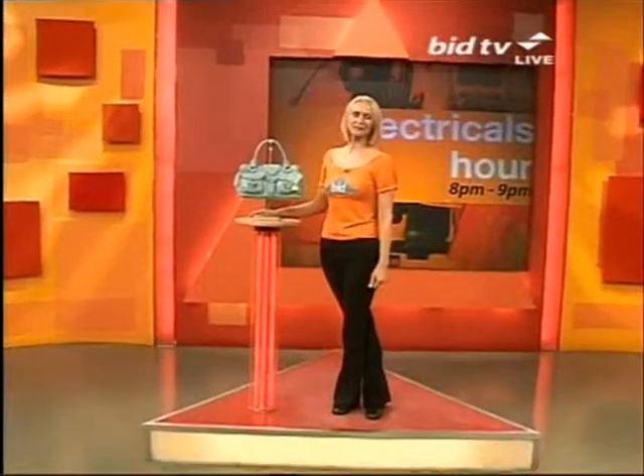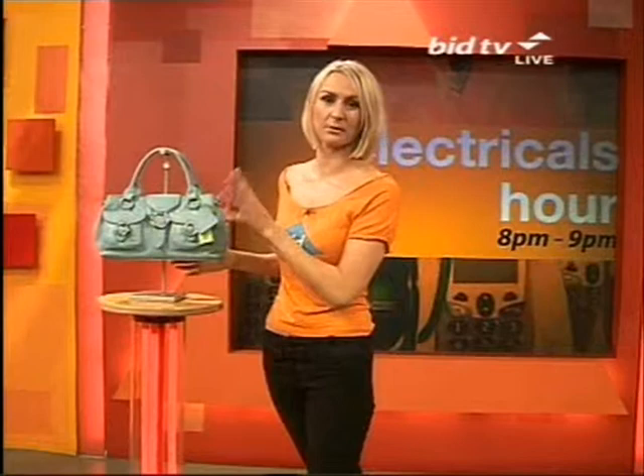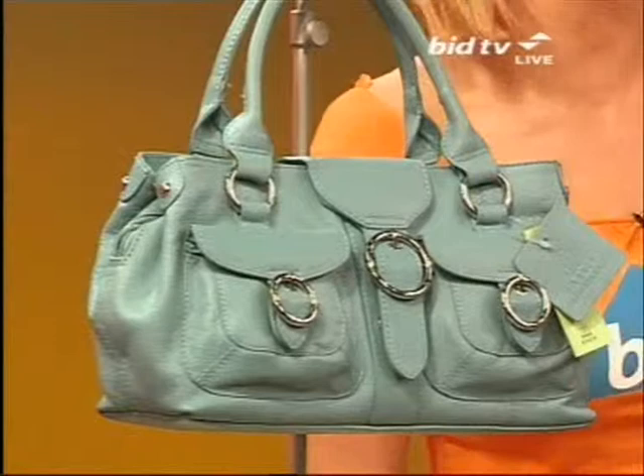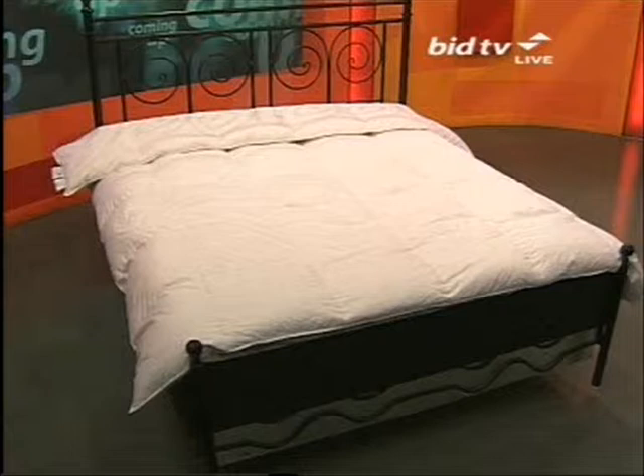Coming up for you: we've got a Stephen Gafer canvas, we've got a leather bag in the lovely turquoise colour. I'll tell you what, if you know anything about bags, I love this bag, it's so lovely. Lots of pockets. We've also got a double quilt for you — a duck feathering down 13.5 quilt. That's coming up in just one product's time, but now: the pressure washer.